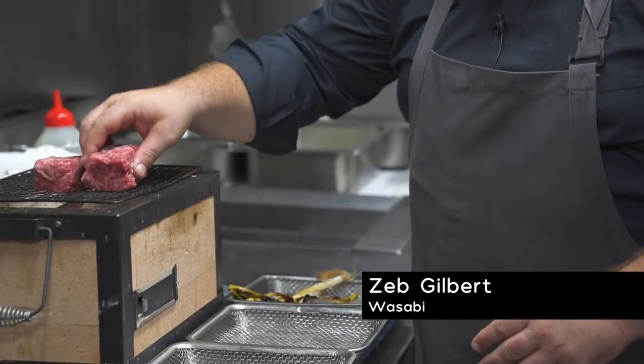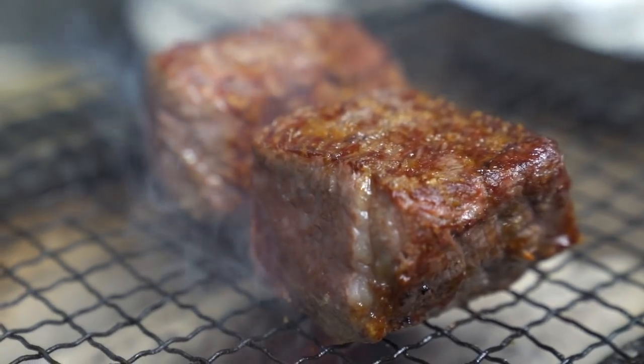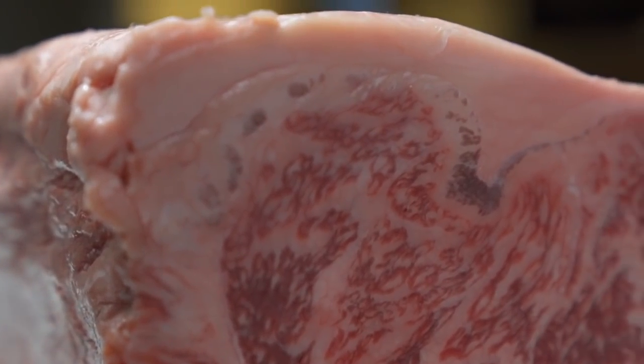Today we're gonna do Jack Street strip loin. We're gonna cook it over Japanese charcoal binchotan. We're gonna serve it with roasted shallots, a little red miso wagyu glaze, some onion rings and a bone marrow. This one's finished in the Darling Downs, which is in Queensland. It's finished on grain for 450 days. I like the strip loin because it's nice and consistent, good colour, the fat is amazing, it's a great taste and the boys just know what they're doing. It's a great product.